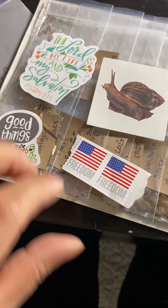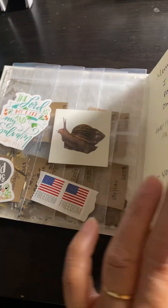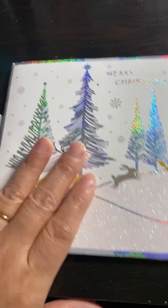Check this out — two extra forever stamps included for me to send out seeds for future seed exchanges. What a beautiful, thoughtful card!